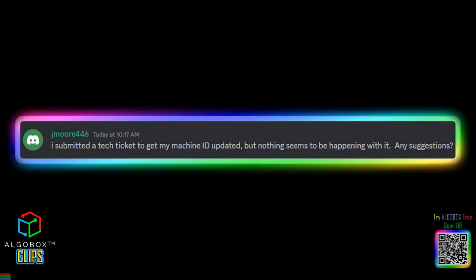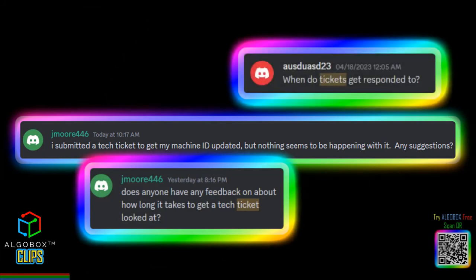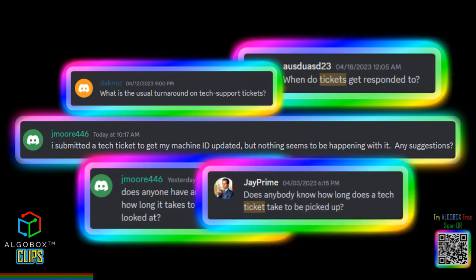I submitted a tech ticket to get my machine ID updated, but nothing seems to be happening with it. Any suggestions? Does anyone have feedback on how long it takes to get a tech ticket looked at? When do tickets get responded to? What is the usual turnaround on tech support tickets? Does anybody know how long a tech ticket takes to be picked up?